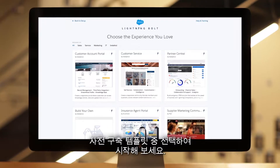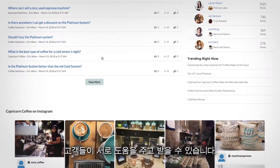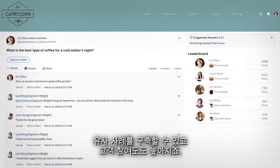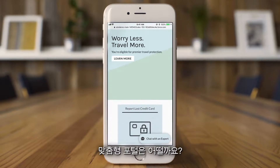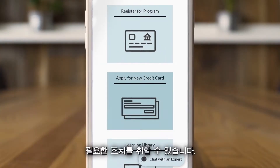Start from a selection of pre-built templates, like a self-service community where your customers can help each other, increasing case deflection and customer engagement, or a personalized portal where your customers can securely access data and take action on any device.